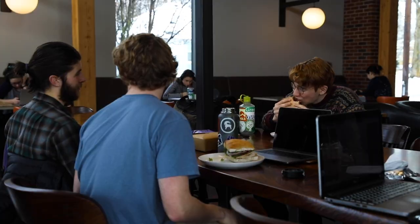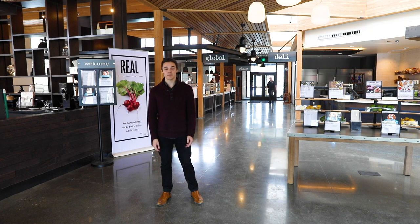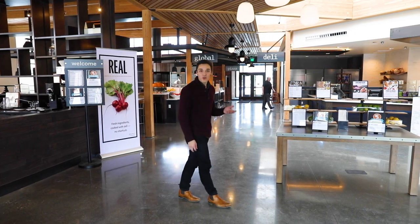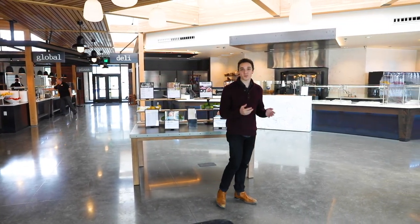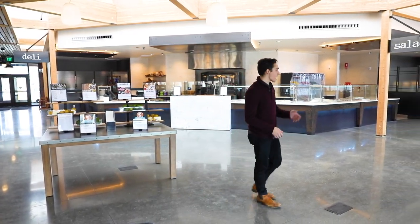Welcome to Cleveland Commons, the main dining hall on Whitman's campus. My name is Isaiah Banta, class of 2020, and I'm majoring in computer science here at Whitman. Cleveland Commons opened in fall of 2018 and serves as the main dining hall for the entire campus. Whether you live on campus or off campus, it serves as a great spot to grab a meal with your friends, or you can bring your own meal and hang out. I'm going to show you around.